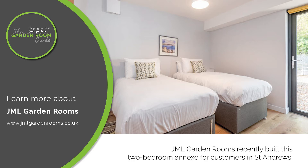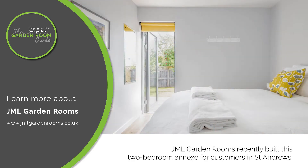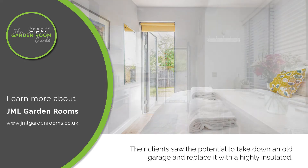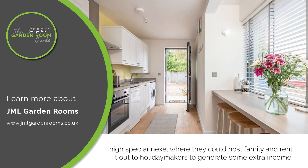JML Garden Rooms recently built this two-bedroom annex for customers in St Andrews. Their clients saw the potential to take down an old garage and replace it with a highly insulated, high-spec annex, where they could host family and rent it out to holiday makers to generate some extra income.